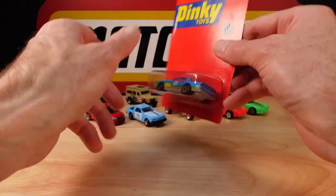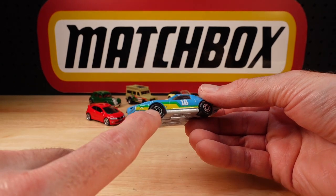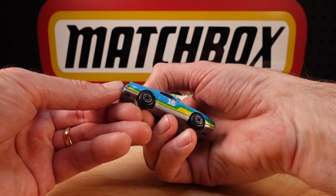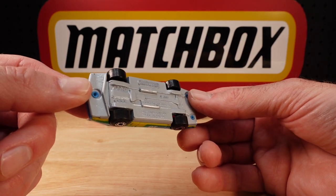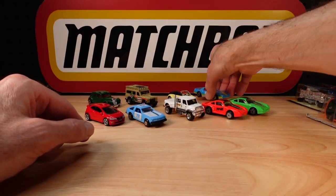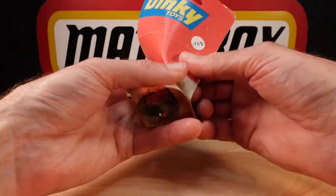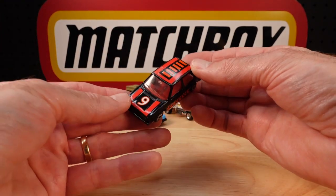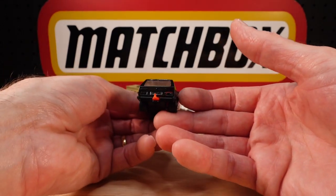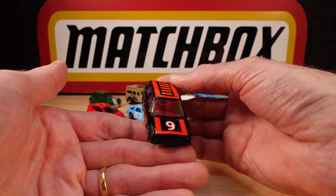Nothing's going to fly off this, I promise. Funky paint job. They didn't always get the chrome right on the wheels — that's the packaging side so that's a relief, they haven't rubbed off or been done in a dodgy manner. That'll go really well in the Firebird lineup. And the third one I had to show you is the old Golf. The card's a bit damaged, which makes me feel okay about destroying it. The tampos aren't great on the roof — maybe a bit of sun, maybe a bit of rub — but everything else looks fine.